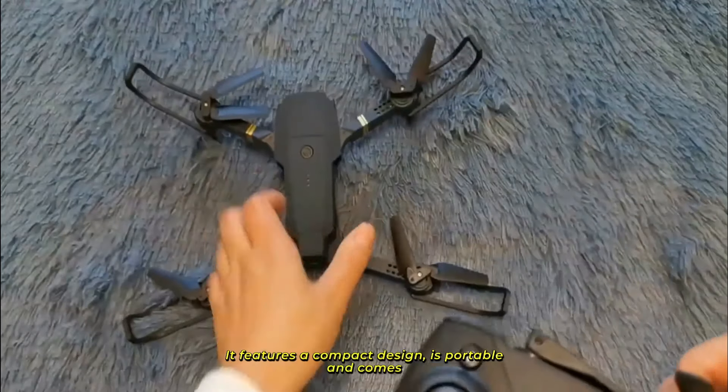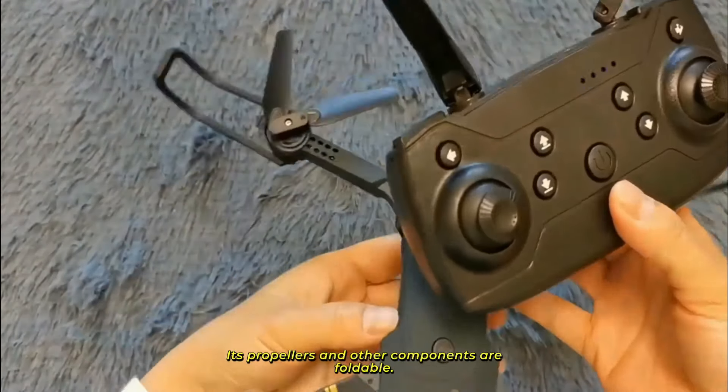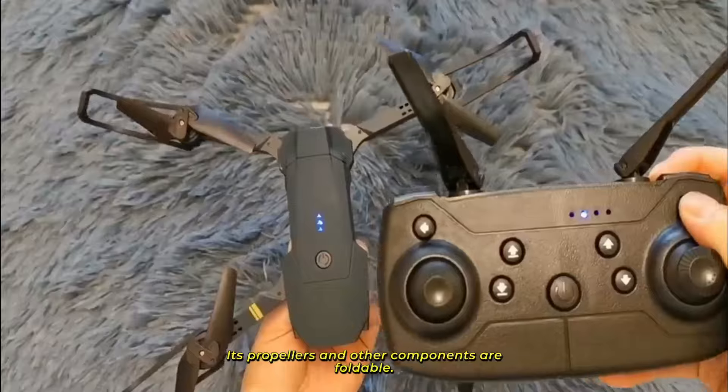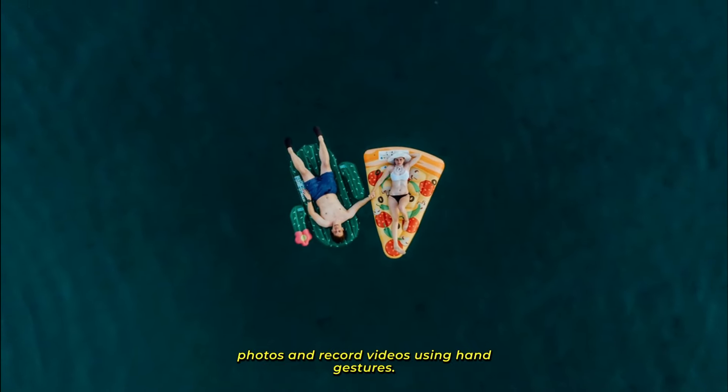It features a compact design, is portable, and comes with a pouch to keep it safe during travel. Its propellers and other components are foldable. With the Black Falcon drone, you can take photos and record videos using hand gestures.